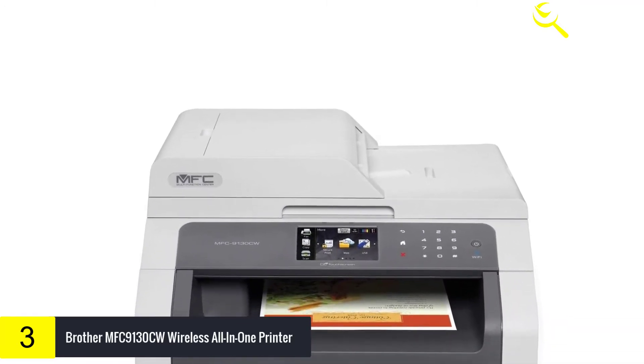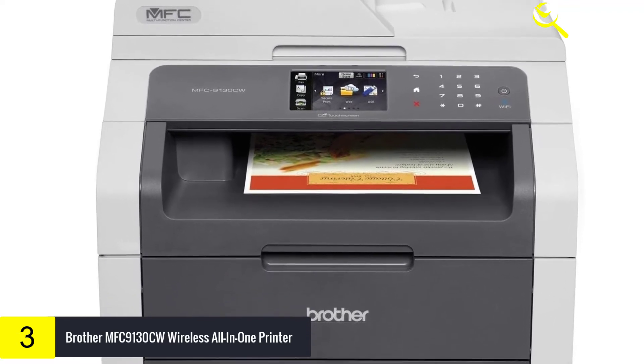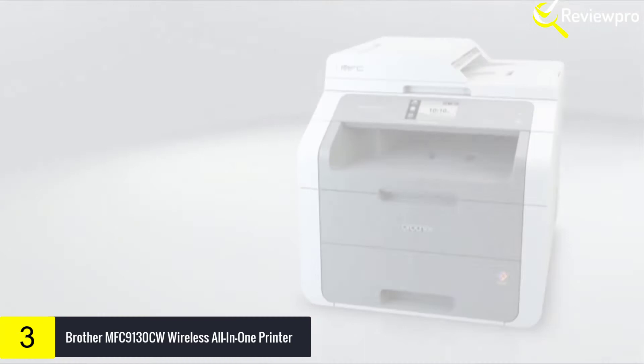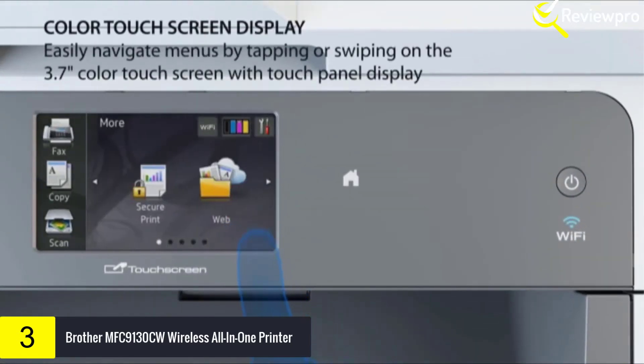It's compact and offers versatile paper handling with a 250-sheet capacity letter/legal paper tray and a single-sheet manual feed slot. This energy-efficient all-in-one has a deep sleep mode for conserving energy when not in use, using less than 2W.